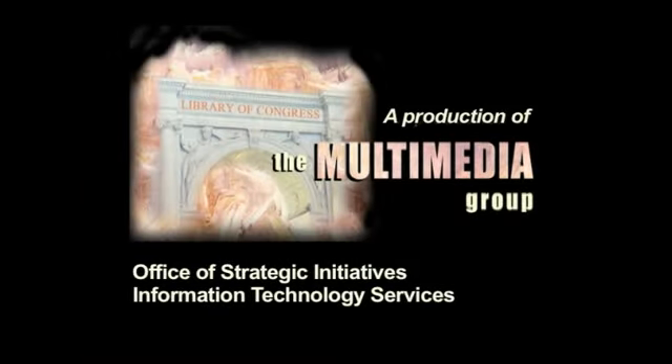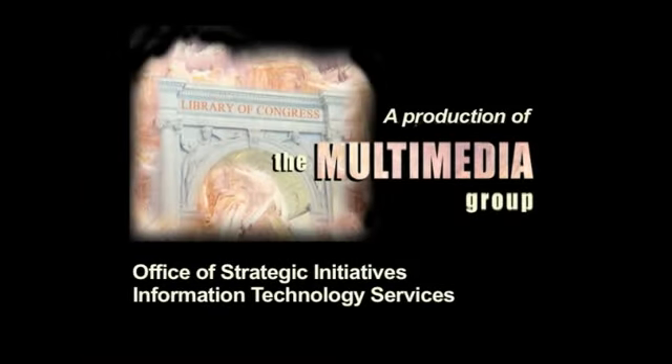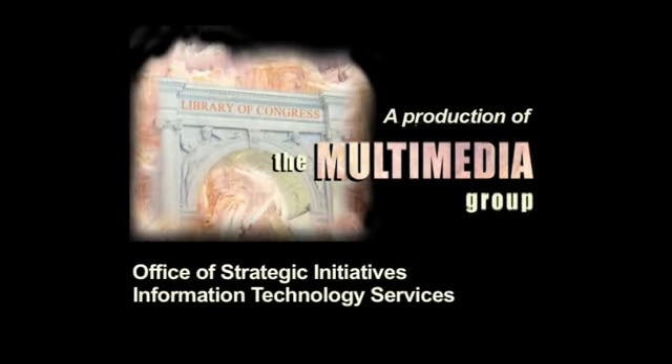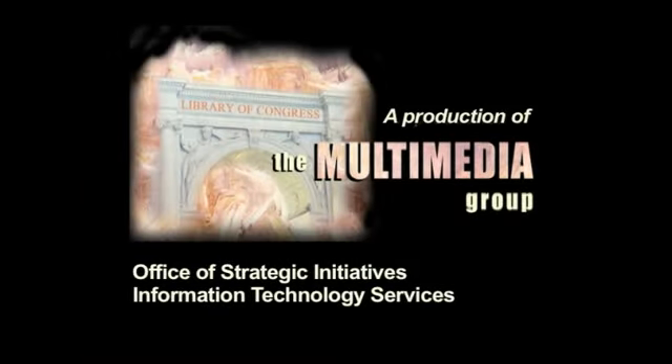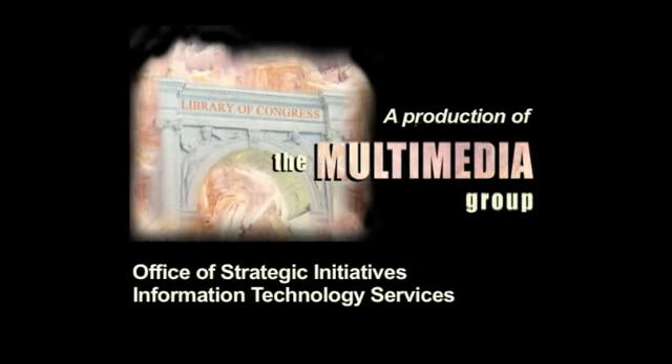Meanwhile, during the unit's latter years, the photographers experimented with then-new types of color film. The color images portray rural life, like this quilt maker in New Mexico, and urban scenes, like this house in Massachusetts that had been converted into a shop for plumbing supplies.